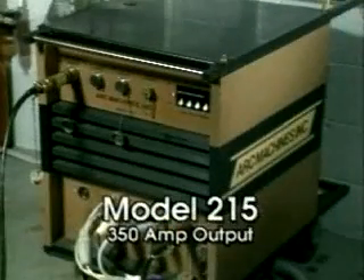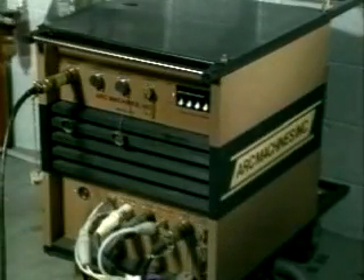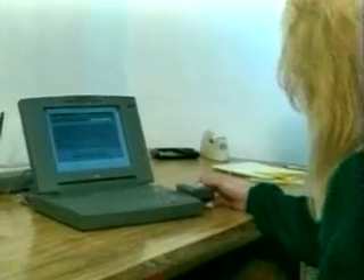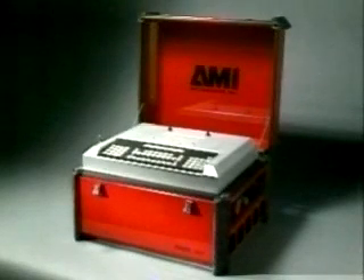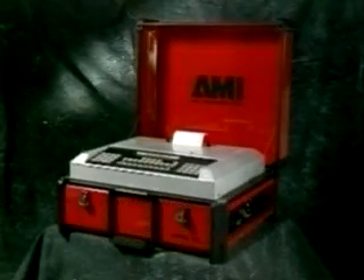The Model 215 power supply is the 350-amp industry workhorse. It stores large numbers of weld schedules in memory, ready for instant recall using just a few keystrokes. Weld information can also be entered using any IBM PC or laptop computer. An economical alternative to the Model 215 is the Model 227, which provides a reliable 200-amp output, and its small size and portability make it ideal for field applications. The Model 207 is an excellent, full-featured, low-cost power supply for fusion welding with the Model 96 weld head, and is also highly portable.